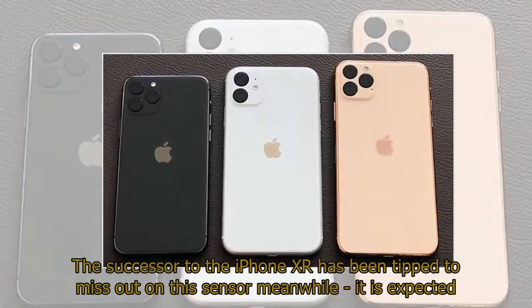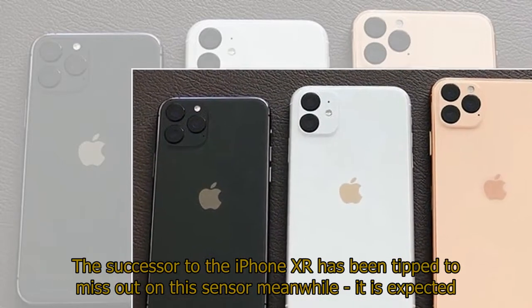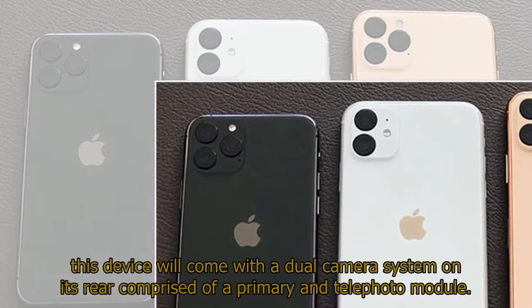The successor to the iPhone XR has been tipped to miss out on this sensor. Meanwhile, it is expected this device will come with a dual-camera system on its rear, comprised of a primary and telephoto module.